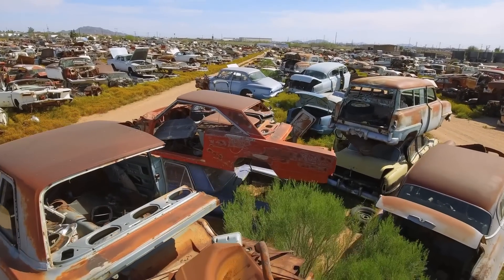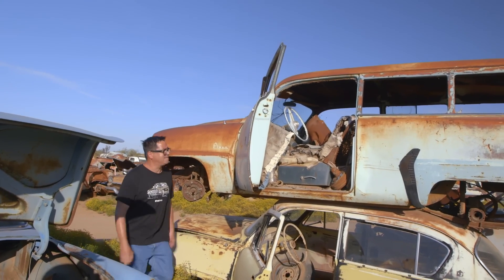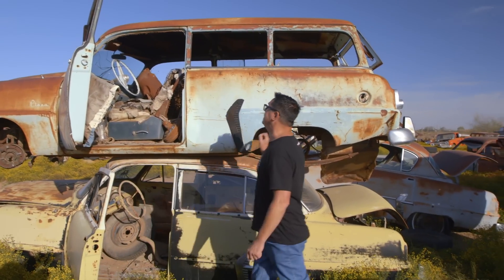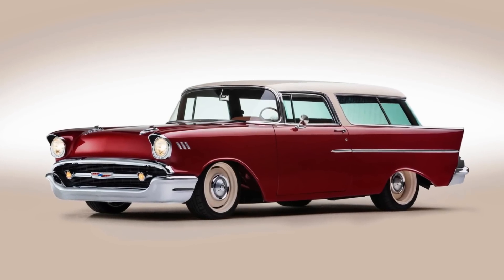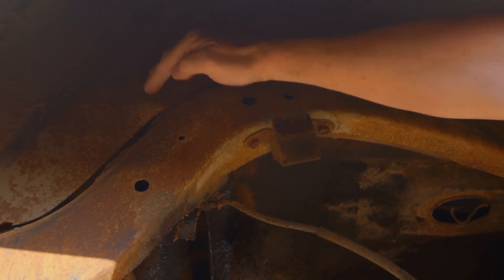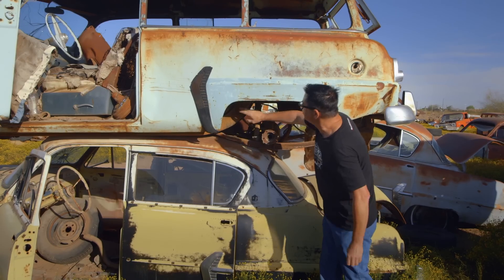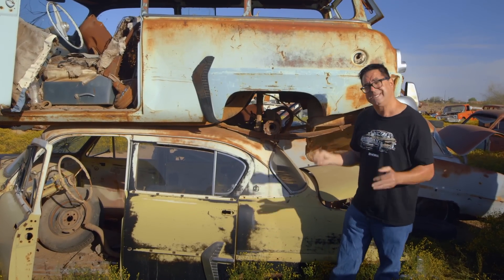We're wandering through the Mopar section, looking for some Roadkillable material. Mopars are always popular with the guys. This is pretty cool — looks like a 1953 Plymouth Plaza two-door wagon. Almost like the poor man's Chevy Nomad. This gives us a good look at Chrysler's body-on-frame construction. We see the frame, which is separate — the body bolts down onto it. This is how Chrysler built their cars until 1960, when they went to something totally new called unitized construction.